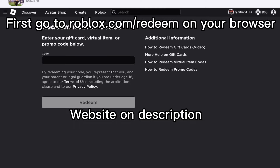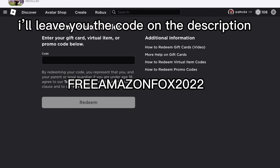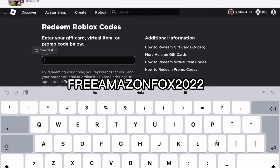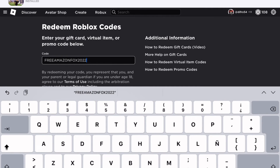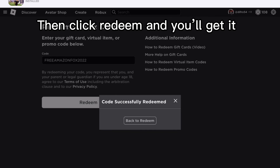First, go to roblox.com/redeem on your browser. Then type this code — I'll leave you the code in the description. Then click redeem and you'll get it.